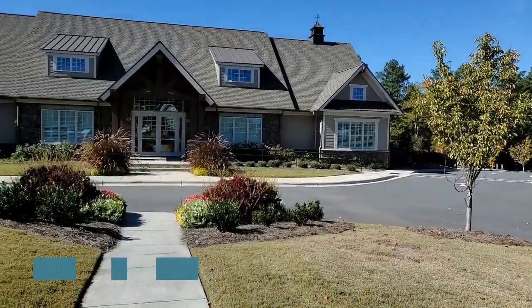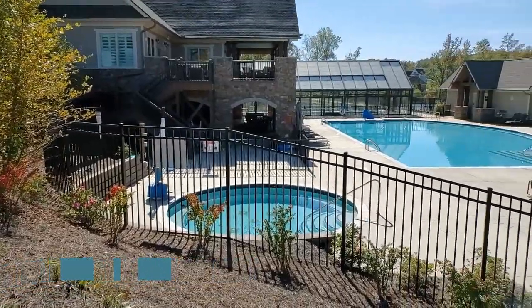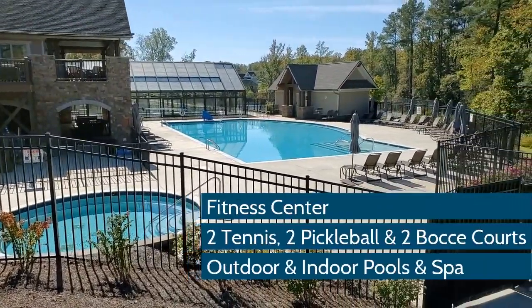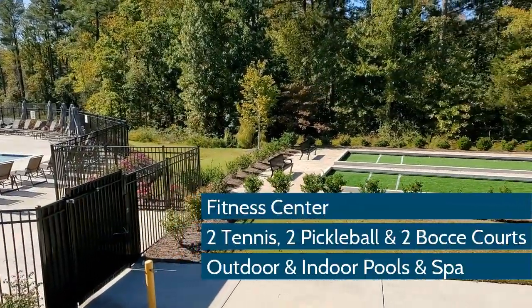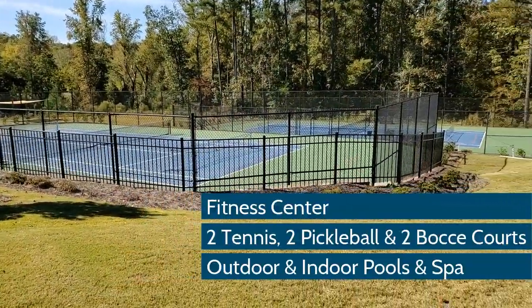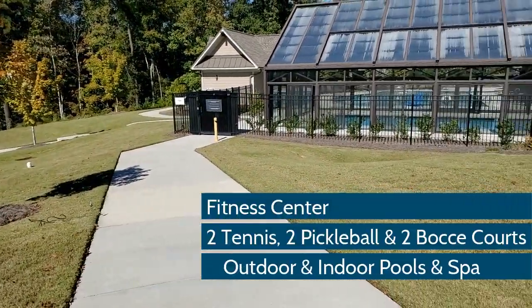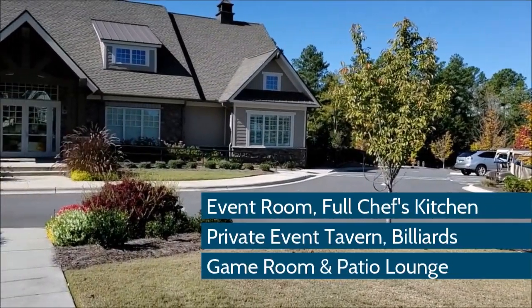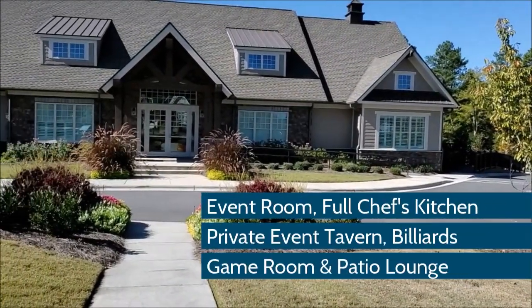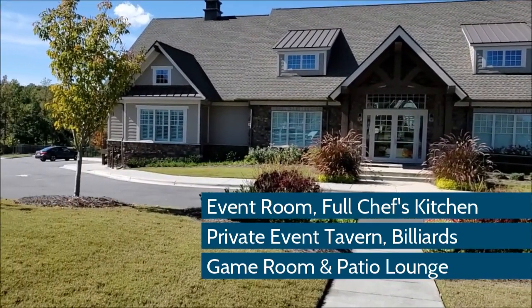The amenities offered by Regency at Palisades are really remarkable. At the heart of this prestigious community is a 12,000 square foot clubhouse with handicap access, a fully appointed fitness center, pickleball, tennis, and bocce courts, outdoor and indoor pools, and a private spa. The clubhouse also offers endless opportunities for socializing with an event room, full chef's kitchen, a private event tavern, billiards and game room, and covered patio lounges.